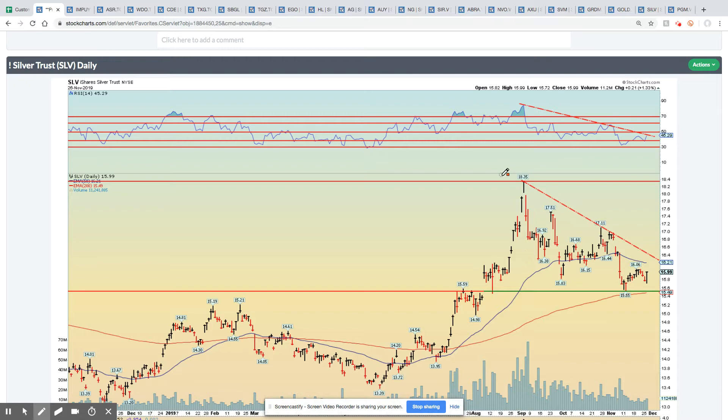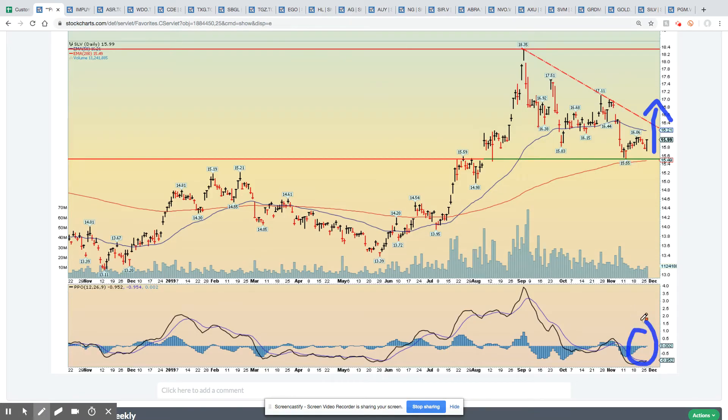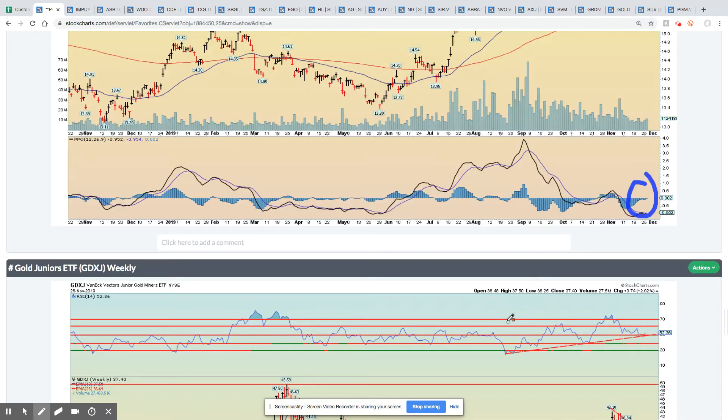Silver daily — a similar, well-defined bullish descending pattern. At some point that's going to be broken to the upside. Momentum is really approaching this line, so I'm watching momentum very closely. Notice PPO is very close to an upside breakout as well.